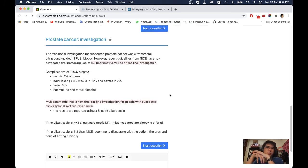Prostate cancer investigations: traditionally, transrectal ultrasound-guided TRUS biopsy was the investigation for suspected prostate cancer. However, recent NICE guidelines now advocate multi-parametric MRI as first-line investigation. Complications of TRUS biopsy include sepsis in 1% of cases, pain lasting more than 2 weeks in 15%, severe pain in 7%, fever in 5%, haematuria, and rectal bleeding. Multi-parametric MRI for suspected clinically localised prostate cancer: results are reported using a 5-point Likert scale. If the Likert scale is 3 or more, an MRI-influenced prostate biopsy is offered. If 1–2, discuss with the patient the pros and cons of having a biopsy.